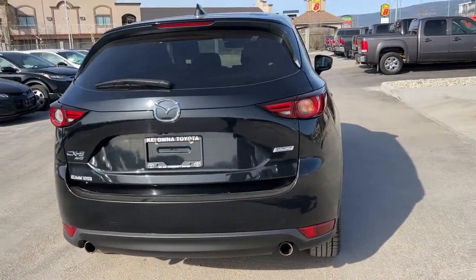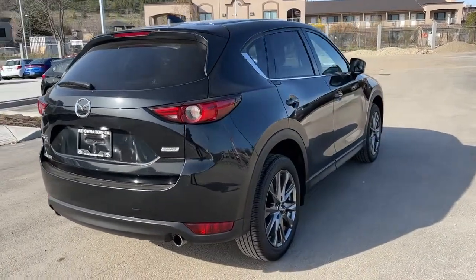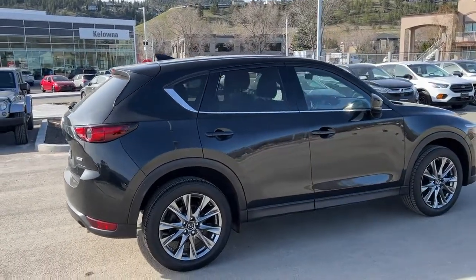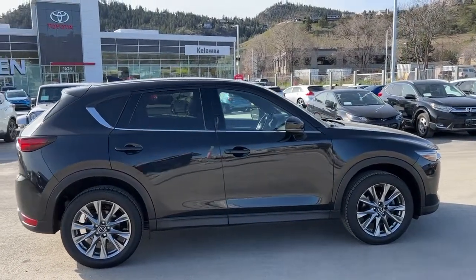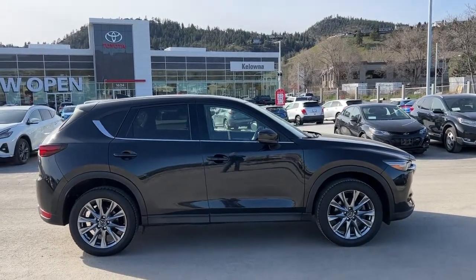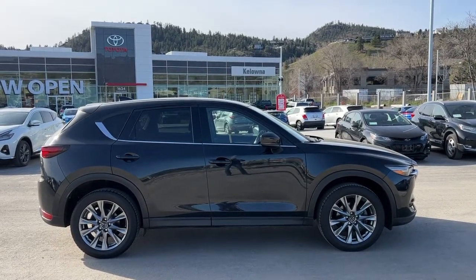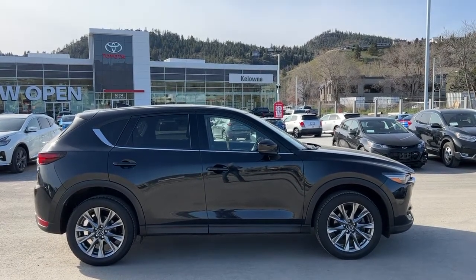I'm sure there are features on this CX-5 that I haven't been able to touch on in this quick video. If you'd like to take a look for yourself or even take it out for a spin, come down to 1624 Kerry Road right here in Kelowna. Or if you'd like some more info before you make the trip, give us a call and one of our amazing product advisors would love to talk to you. You can also find us online at KelownaToyota.com to get all the details on this SUV and browse the rest of our inventory. Hope everybody's doing fantastic as we head into spring — please drive safe and we look forward to seeing you soon.